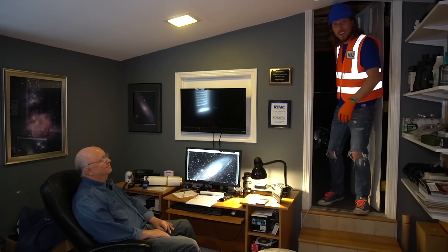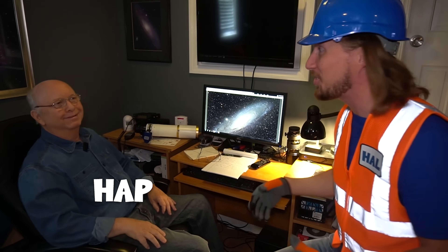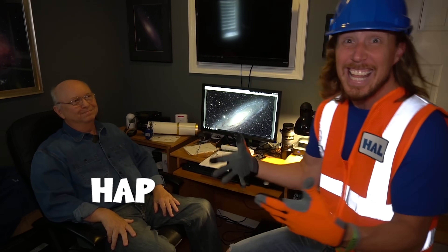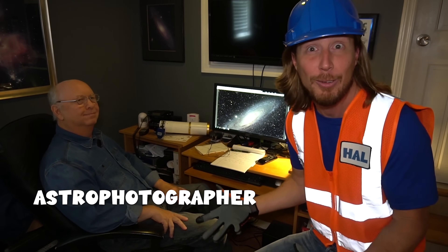Wasn't that totally fun! I want you to meet my friend Hap. This is his observatory and he's an astrophotographer — this is what he does, he takes pictures of outer space. So how long have you been doing this? About 25 years. That's a long time! I've been interested in astronomy forever, but just taking pictures for the last 25 years.